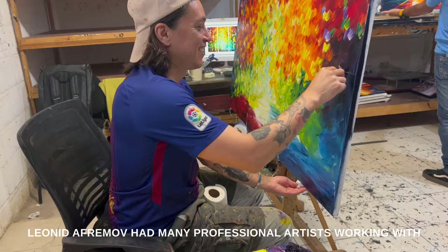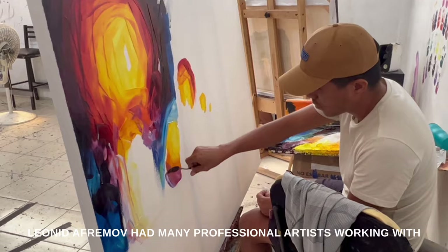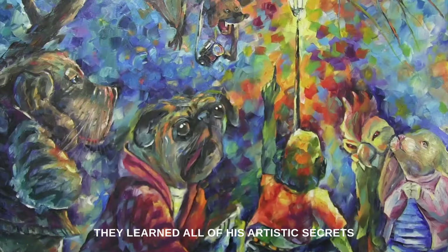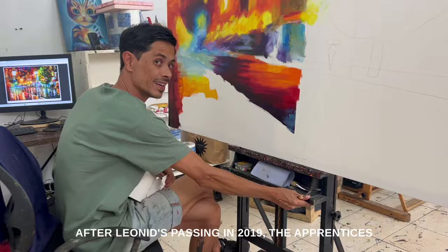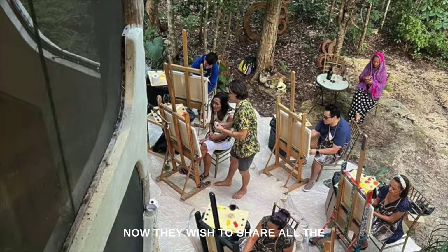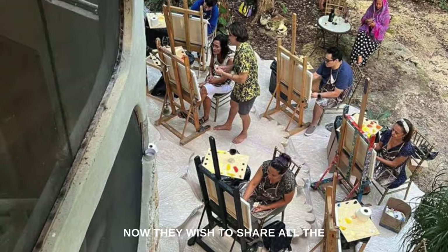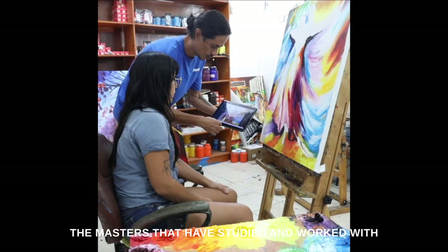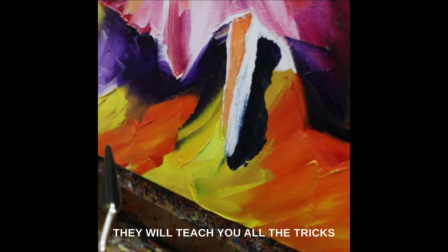Leonid Aframov had many professional artists working with him as apprentices for over 10 years. They learned all of his artistic secrets. After Leonid's passing in 2019, the apprentices united into Aframov's Studio. Now they wish to share all the secrets of Aframov's style with you. You have a chance to learn online from the masters that have studied and worked with Leonid Aframov for an entire decade. They will teach you all the tricks and secrets of the palette knife style.